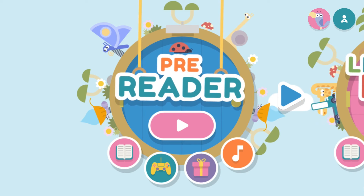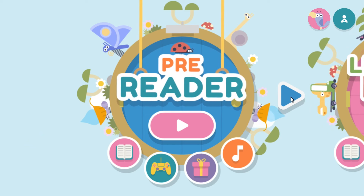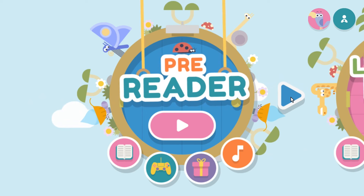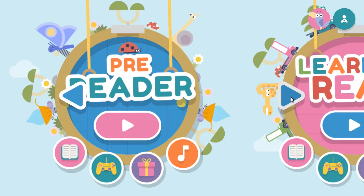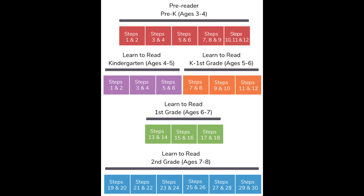If you click the blue button, you can change between the different modes. Pre-Reader is where your child starts if they're still learning letters and the sounds they make — recommended for ages 3 and 4. There are 12 steps in this mode. Learn to Read is for kids who already know the basics, with steps divided by age and grade level: steps 1–6 for kindergarten (ages 4–5), steps 7–12 for kindergarten through first grade (ages 5–6), steps 13–18 for first grade (ages 6–7), and steps 19–30 for second grade (ages 7–8).